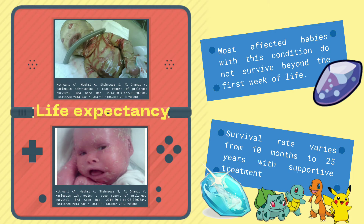Most affected babies with this condition do not survive beyond the first week of life. Survival rate varies from 10 months to 25 years with supportive treatment, depending on the severity of the condition.